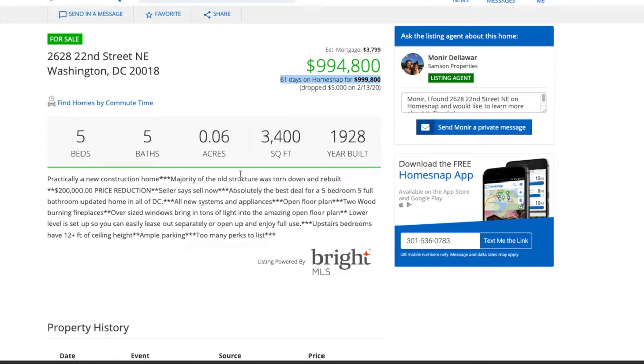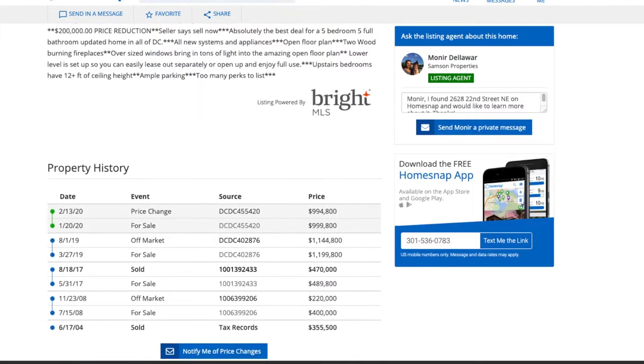It's listed now for $994,000 — a five bed, five bath, 3,400 square feet. You can see it's been on the MLS for over 60 days. What I like about HomeSnap is you can see the property history. They just dropped it by $200,000.